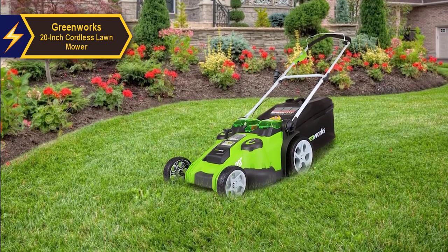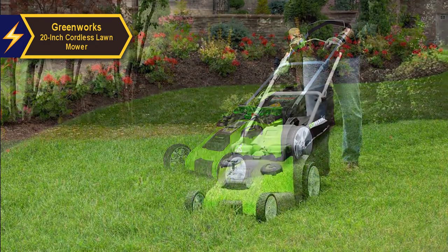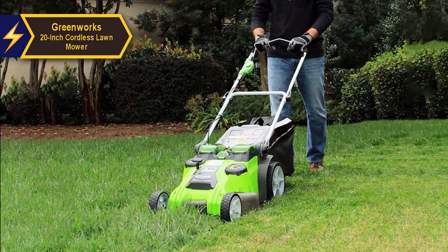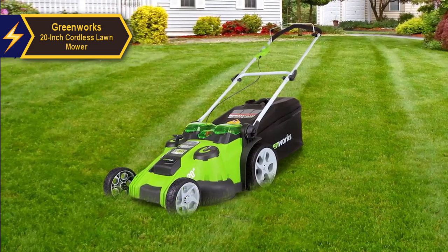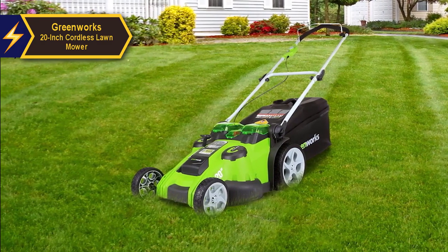Like many of its cordless counterparts, the Greenworks 20-inch Cordless Lawnmower is powered by two 40-volt lithium-ion batteries and an electric motor that charges in approximately three hours. The batteries are removed from the mower for charging and storage. Each battery needs individual charging as the charger can only accommodate one battery at a time. A full charge can take up to three hours, but the result is a commendable mowing time of about 70 minutes.